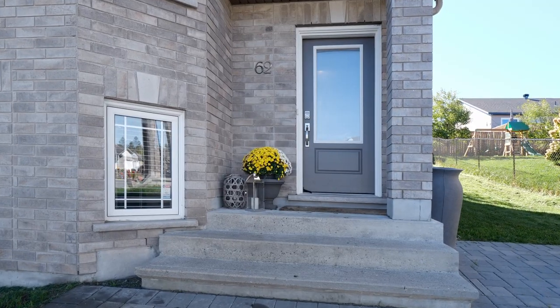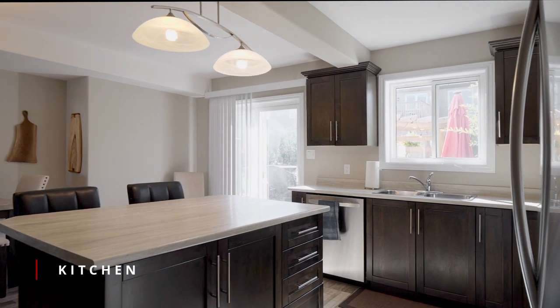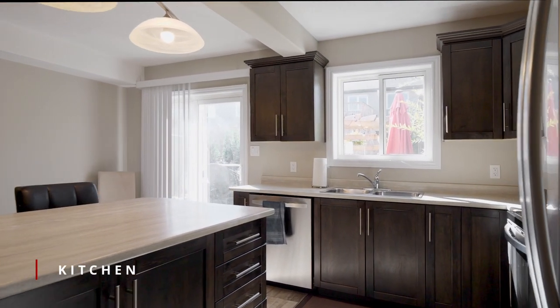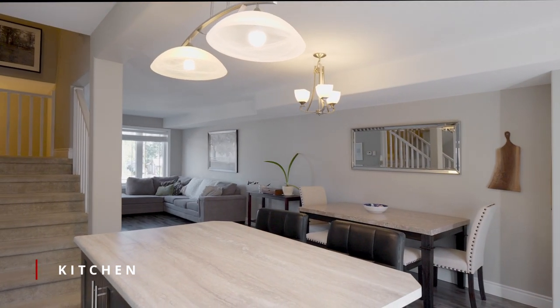This move-in ready home is spacious with a bright open concept main level living area. The modern kitchen with an island is the central hub for family and entertaining.